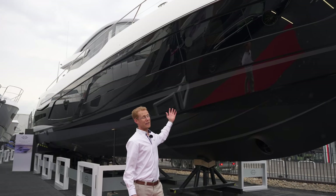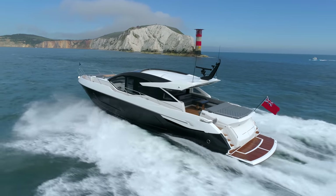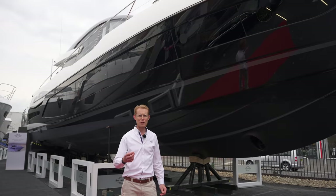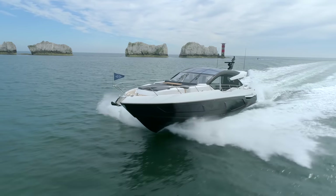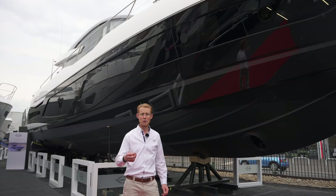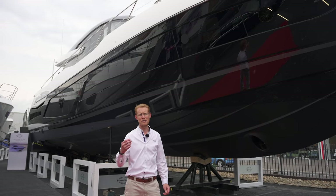Here we are now below the yacht at the showcase, and hopefully you've enjoyed the walkthrough today and seen that it's a real fusion of innovation and design that Sunseeker International is bringing to the marketplace. For any more information on this yacht, please feel free to visit our website and contact any of our dealers.